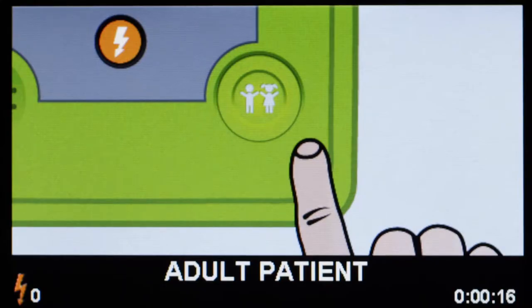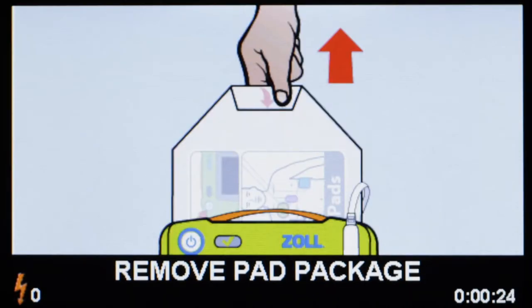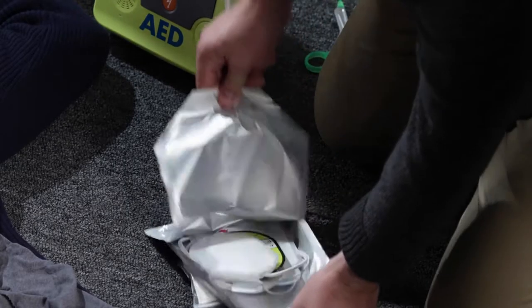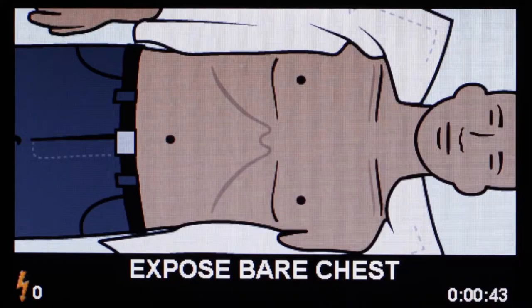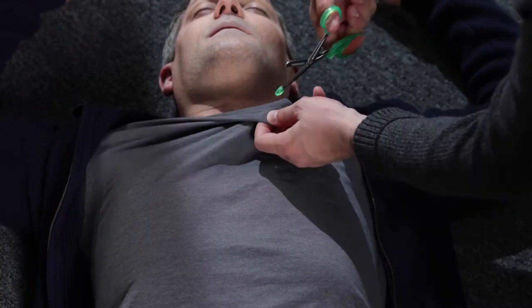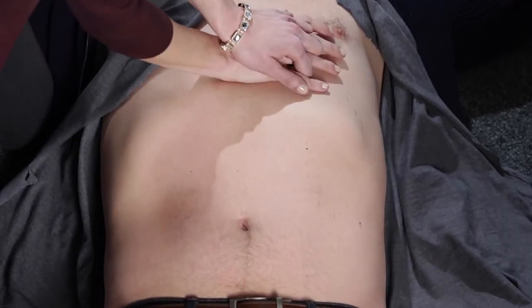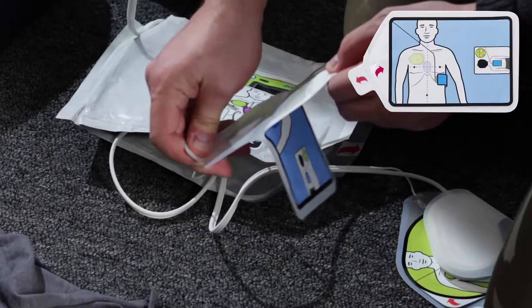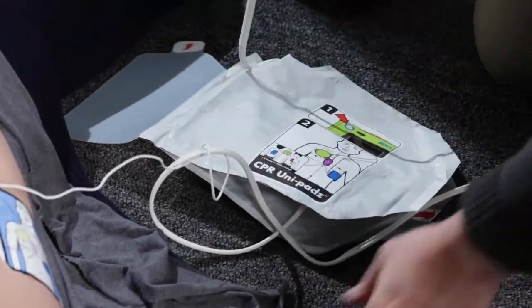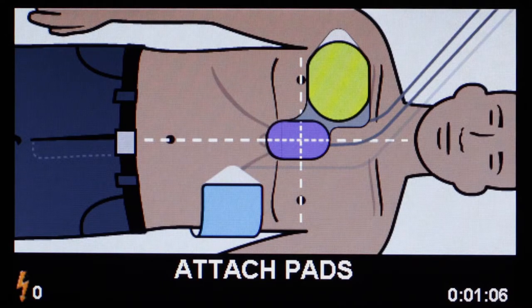He's not breathing. Adult patient selected. If patient is a child, press child button. Remove pad package. The latest guidelines suggest trained rescuers act as a team, cutting and tearing clothing to expose the patient's chest, with multiple people working simultaneously to accomplish tasks in parallel — much like a pit crew working to get a race car back onto the racetrack. Attach pads to patient's bare chest.